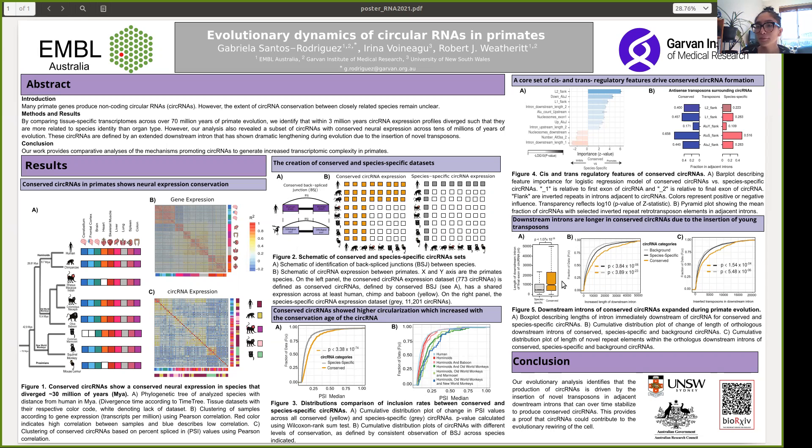Interestingly, we found higher levels of circularization in conserved circular RNAs versus species-specific circular RNAs, with the percent of circularization compared to linear transcript increasing according to conservation age. As we can see in the cumulative plots, the percentage spliced-in of conserved and species-specific circular RNAs reflects this trend.